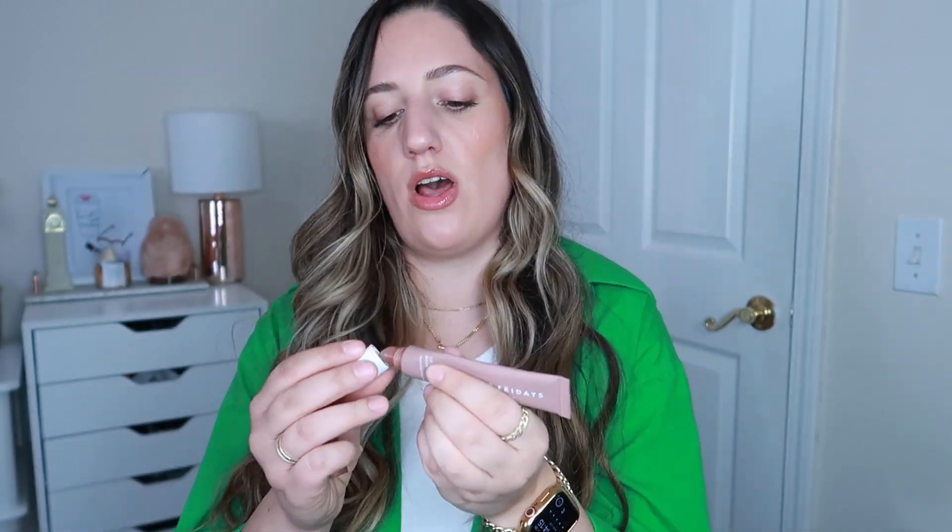A hair tie, because you never know when you need it. I have the Summer Fridays lip balm — this is the little tinted version. I love tinted lip balms; they're so pretty, especially if you're not wearing any makeup and you just want a little moisture with a little tint. They're so good and super moisturizing. That's actually one of the lip balms I wear at work but in a darker shade, because it's so moisturizing and it just brightens up your face even when you're not wearing any other makeup.